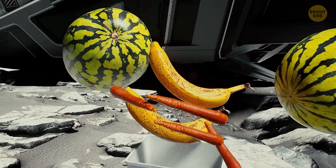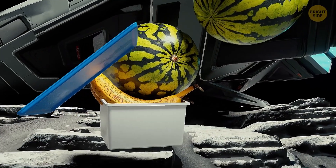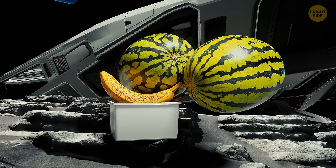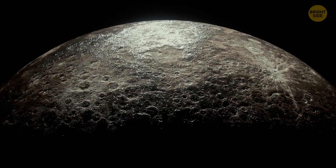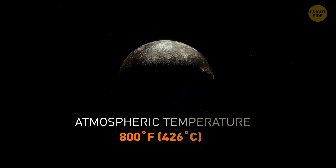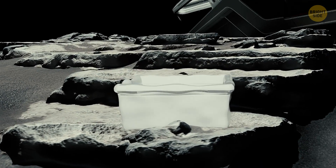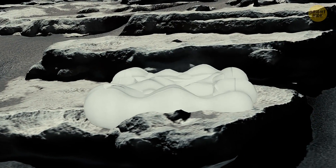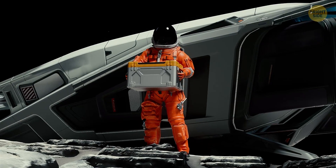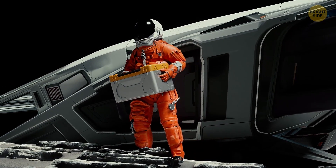If we add some bananas, a handful of baby carrots, and two watermelons, then it'll be safe to carry it out of your space vehicle — you'll just have some difficulty making it all fit in a standard-sized container. But the atmospheric temperature on Mercury can reach up to 800 degrees Fahrenheit, meaning any plastic container will instantly melt on contact with the air and burn up all the food too. You can try taking a titanium container — that'll work — or just stick to astronaut food.